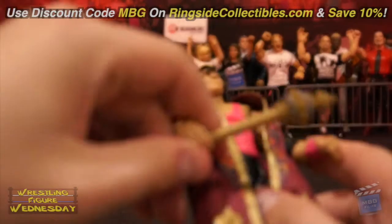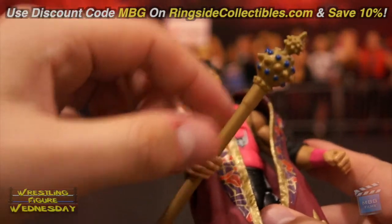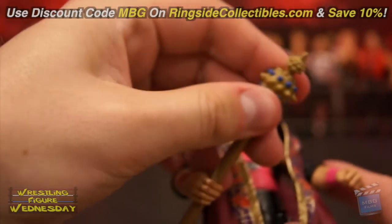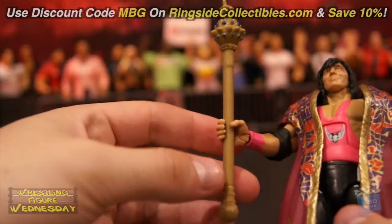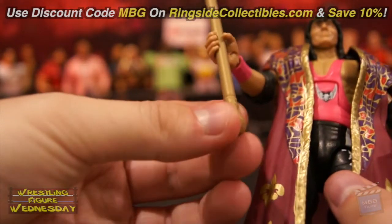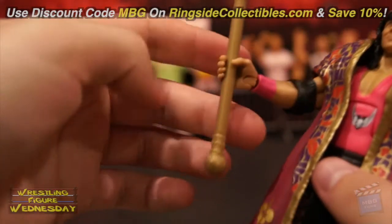He has his staff here — I believe that's what it's technically called. It's a thin rubber as you can see, so it's flimsy, but the detail on it is very nice. It sits securely in his hand and has detailed ornamentation at the bottom as well.